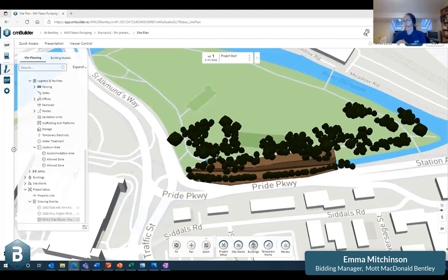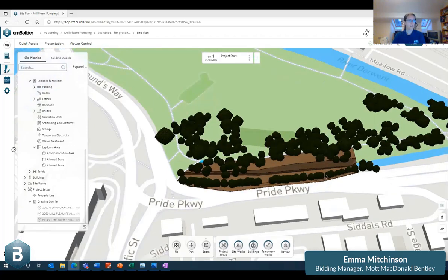We've only been starting on CM Builder over the last few weeks, so we're quite early in our journey. We do quite a lot of civils work and things, so this excavation tool is absolutely brilliant for us. This is one we're working on at the minute — it's a flood defense scheme for a client. There's an existing main river down here, a watercourse backing up, and we're going to be putting floodgates in here and building a flood defense off to the side.